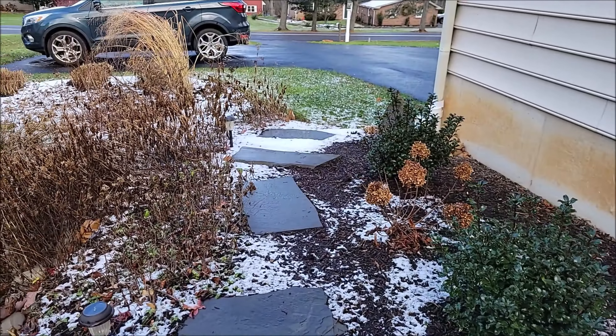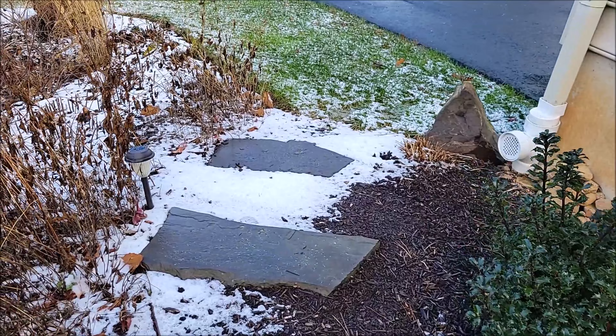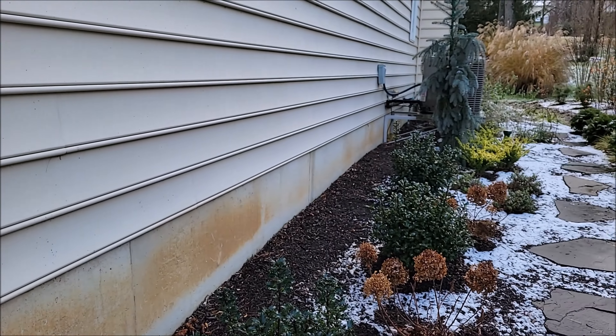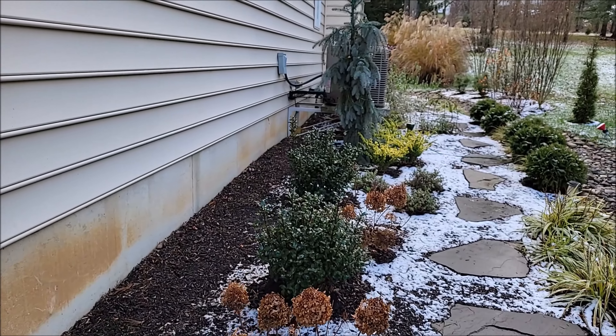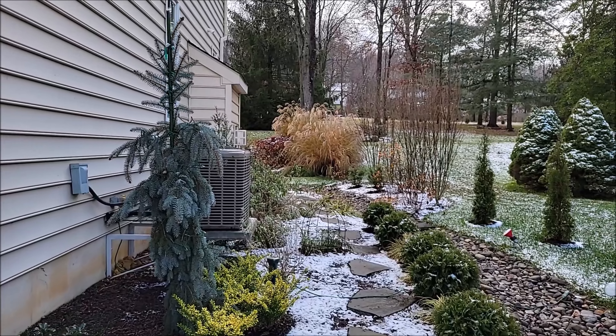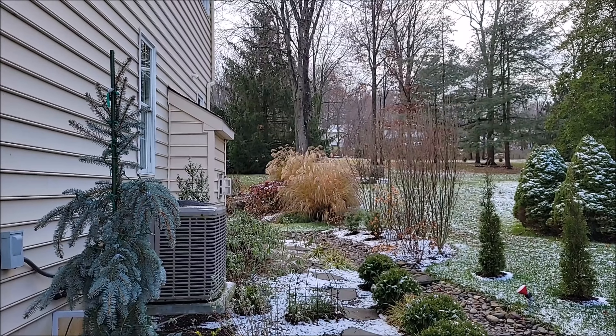That's it, guys! Like I said, just a really quick video — I wanted to get out here and show the snow. I'm like a little kid when it comes to snow, and it just does really make everything look so pretty. Did you get snow where you live today? Let me know in the comments. Thanks for watching and I'll see you in the next one — bye!